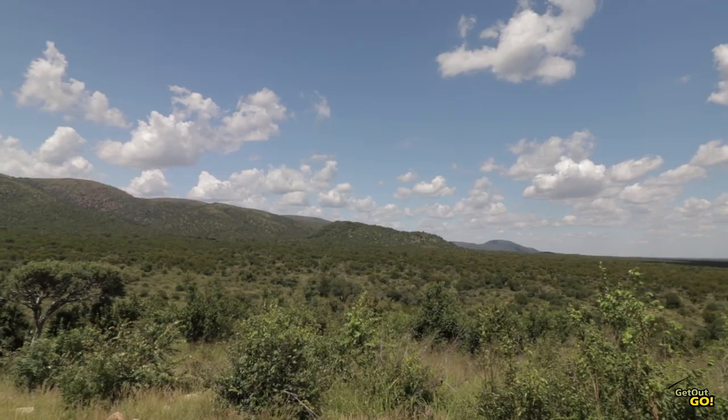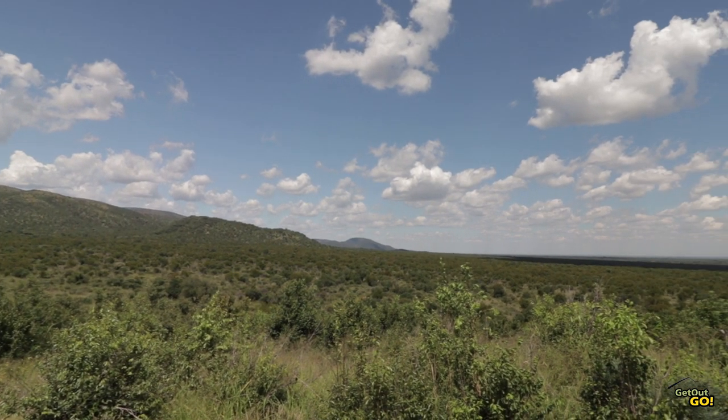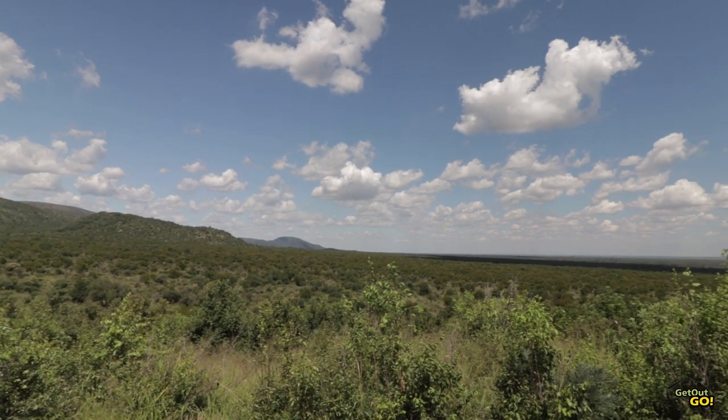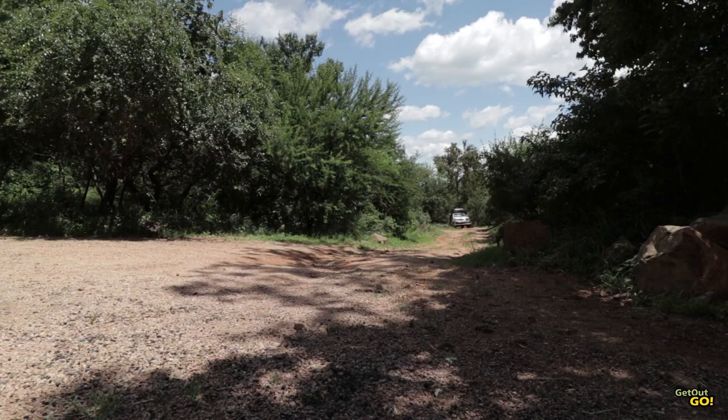Mabalingue is all about getting back to nature. A spectacular landscape allows you to lose yourself in true Waterberg bushveld with abundant bird life, stunning indigenous nature and a wide variety of wildlife.